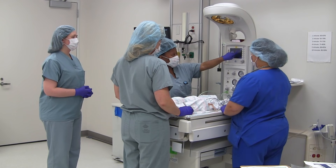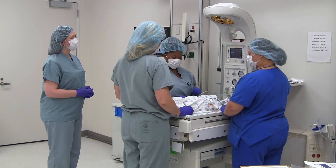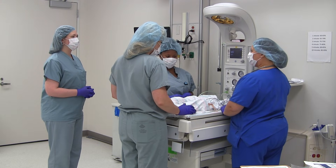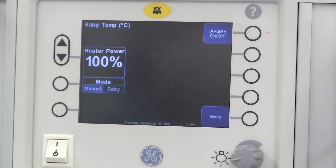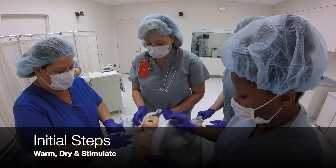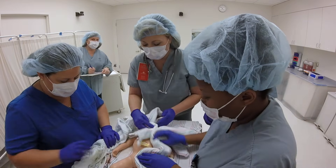You should be familiar with the location and use of all the supplies and equipment in your area. Excellent, team — I think we're ready. Baby's out. Start the timer. Let's warm, dry, and stimulate the baby.